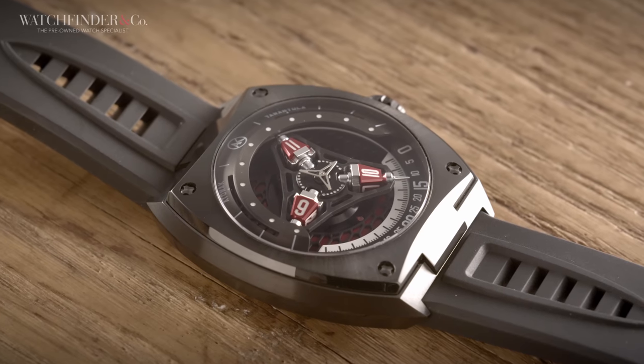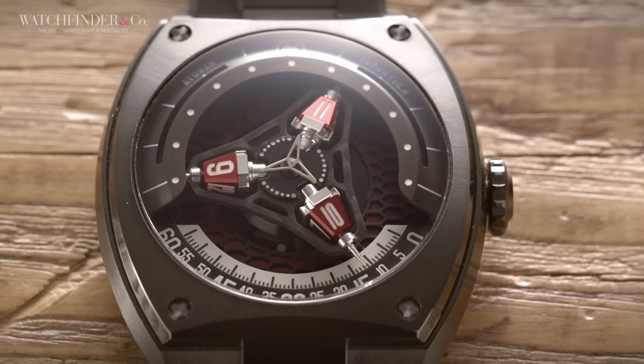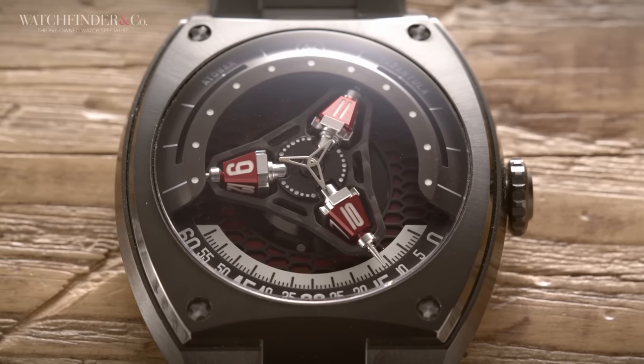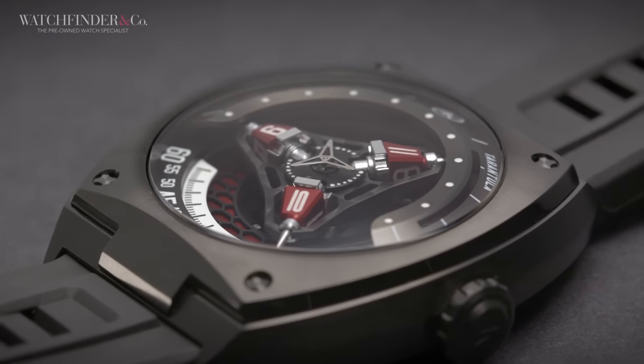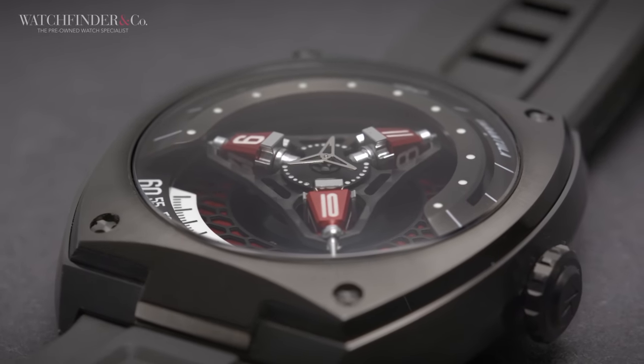So here we are with Atowak's third outing, the Tarantula. It costs $2,199, but early birds get $550 off — taking the price down to, and I checked this on a calculator because my mental arithmetic game is weak, $1,649. But affordable Urwerk or not, $1,649 is still a fair old chunk of change.